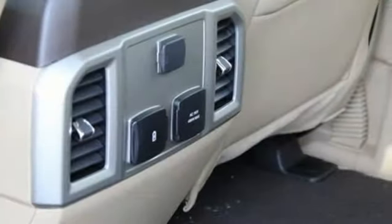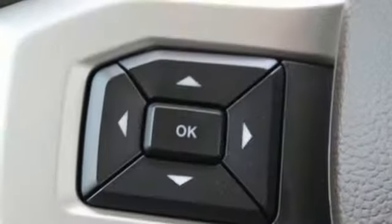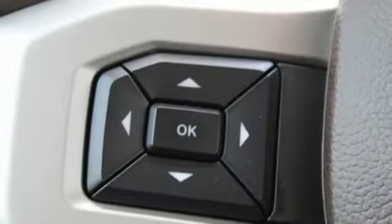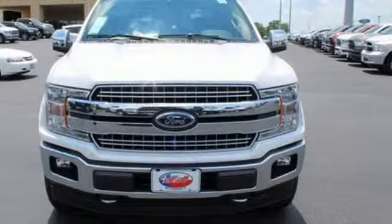Twin turbo V6 engine. Trailer brake controller. Electronic shift on the fly and automatic transmission. Someone's going to drive this fantastic vehicle off the lot — should be you. Test drive it today.